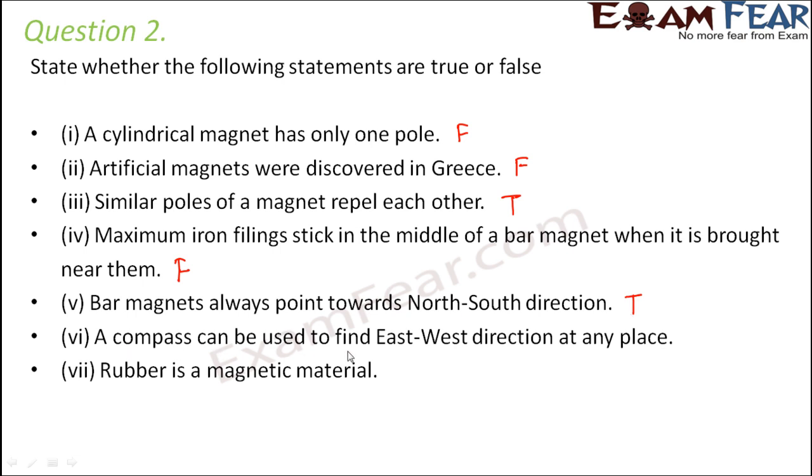A compass can be used to find the east-west direction at any place — that is true. The compass aligns in the north-south direction when left to itself. When you know north, you can find east and west: to the left-hand side is west and to the right-hand side is east. Rubber is a magnetic material — that is false, because rubber does not get attracted by a magnet.